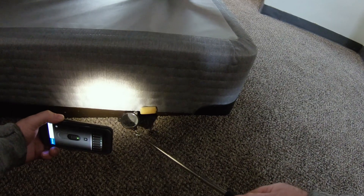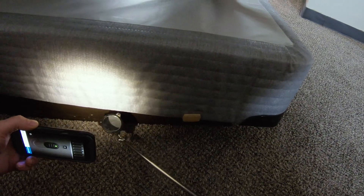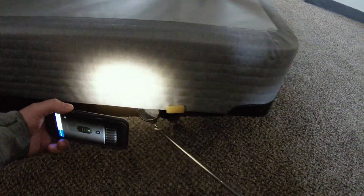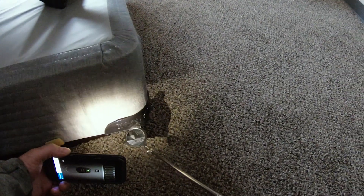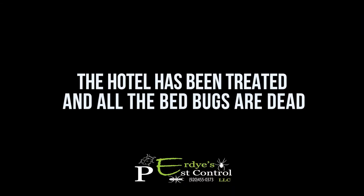I don't know if you can see that down there, but that actually looks like a live bedbug. Looks good there, so I'm going to say that was a good hit on Curly's part.